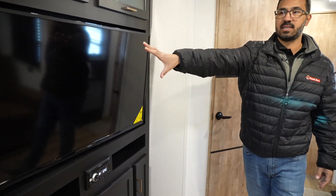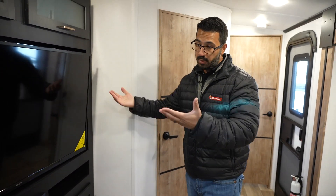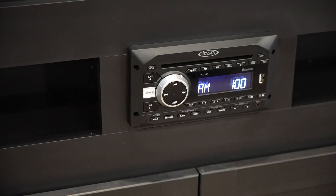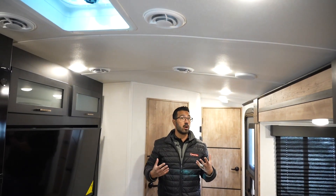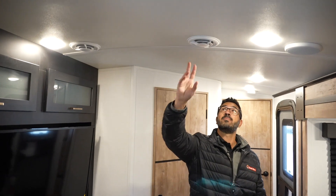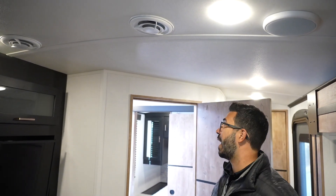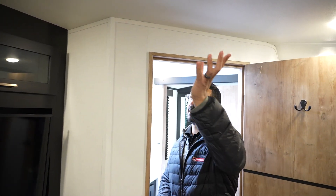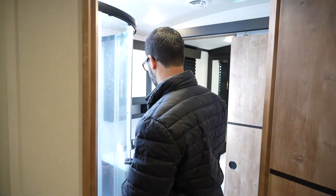Moving toward the entertainment center, you have a big TV that's the focal point of the main living area — great for rainy days. There's a multimedia center underneath with storage. Looking up, you'll notice the barrel ceiling, which gives great headroom — I'm six feet tall and have plenty of room. The Blade AC system is a Keystone exclusive: it provides 360-degree cooling, runs quieter, and is more efficient, using a racetrack-style double duct. This unit has one AC with an option for a second in the bedroom.